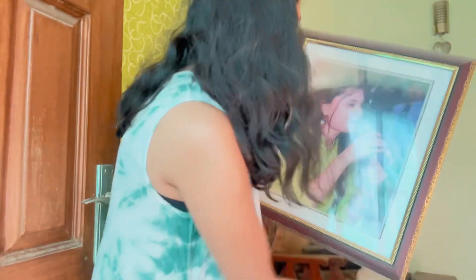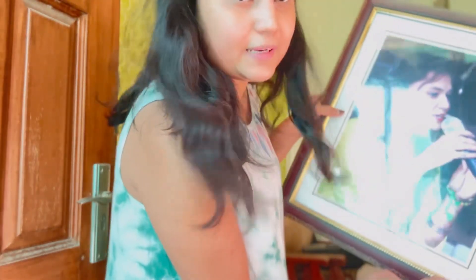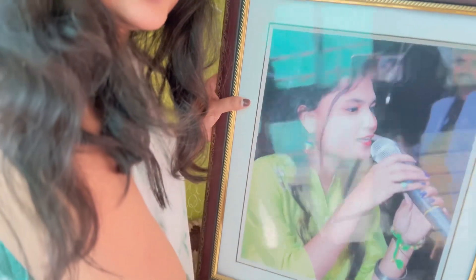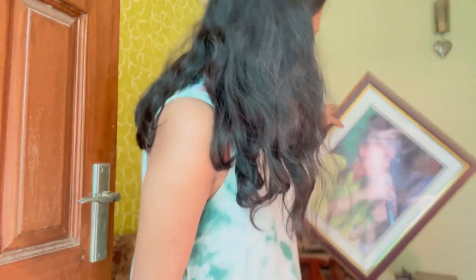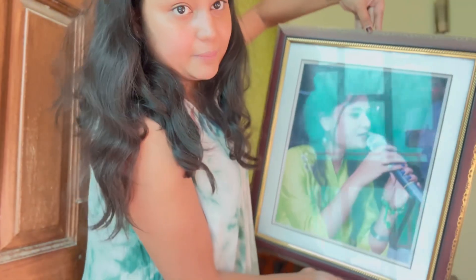So this is the frame which is in my room. If you can see, my room color is green. And I'm wearing green too — I kind of blend in! And as you all know, I'm a singer also. This is a big frame; it looks small but it's actually very big.